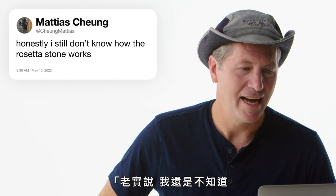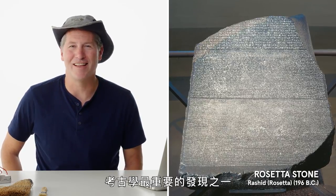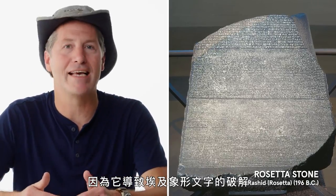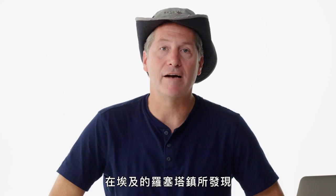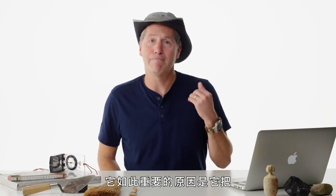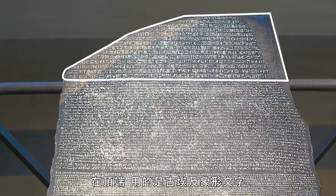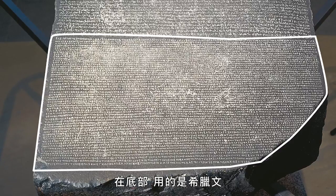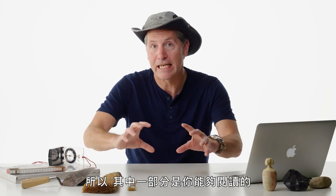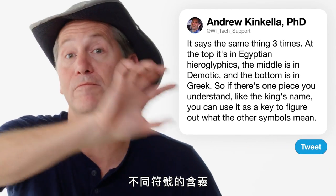Atchung Matias says: honestly, I still don't know how the Rosetta Stone works. The Rosetta Stone is one of the most important archeological discoveries because it led to the cracking of Egyptian hieroglyphics. It was found in 1799 by Napoleon's science team in the town of Rosetta in Egypt. What makes it so important is that it says the same thing three times: at the top in ancient Egyptian hieroglyphics, in the middle in Demotic, and at the bottom in Greek. So you have one piece you can read and a key to figure out what the different symbols mean.